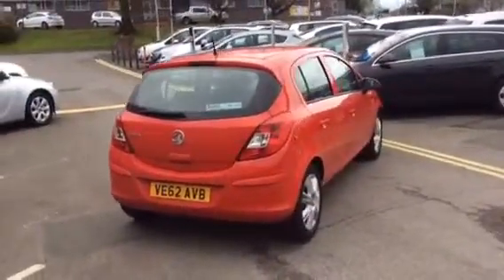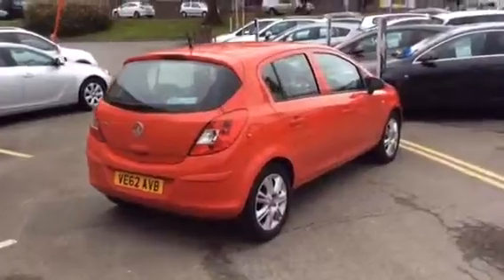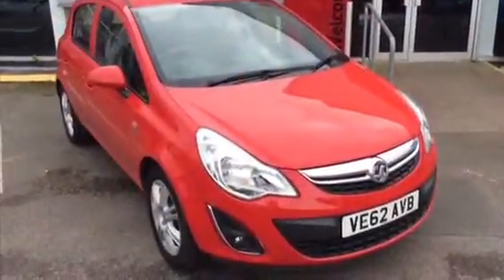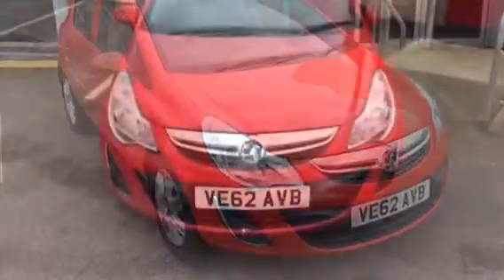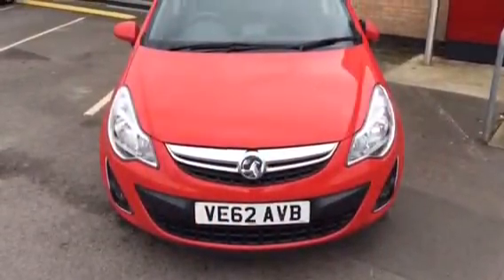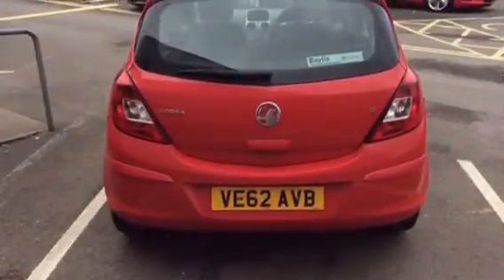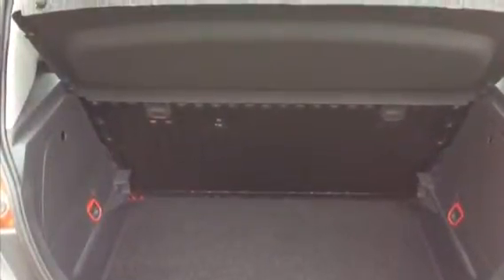It's in very good condition, with auxiliary inputs, air conditioning, and alloy wheels. It is a 5 door with front fog lights and a large boot area.